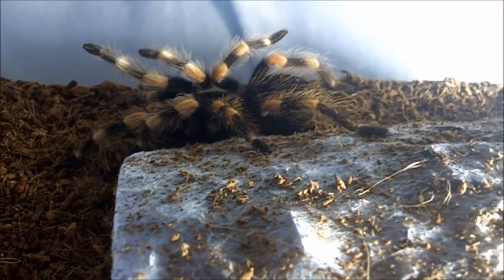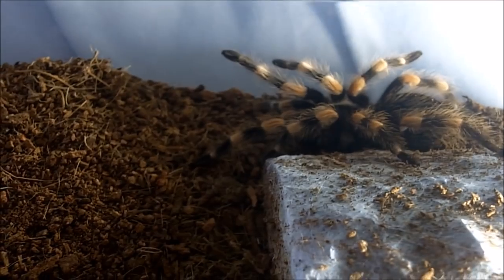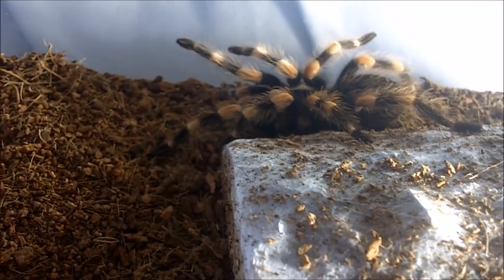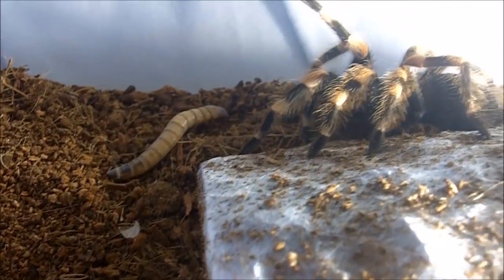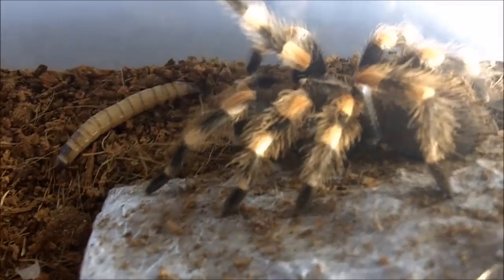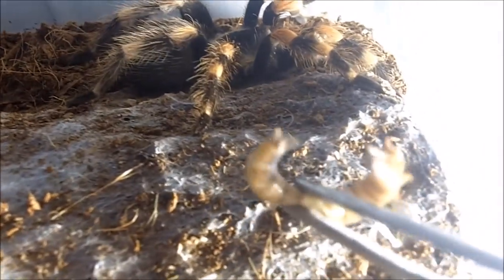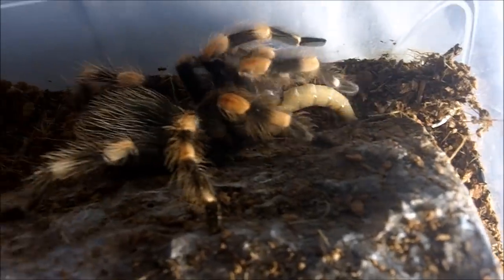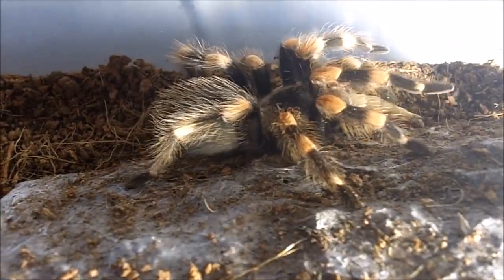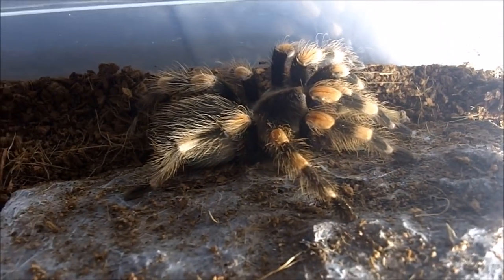This one here is a confirmed female Brachypelma smithi, formerly Brachypelma annitha, the Mexican orange knee. There she is — looking pretty cool.